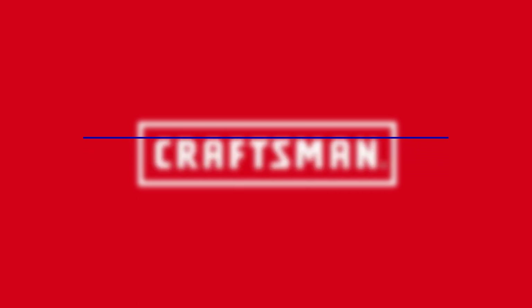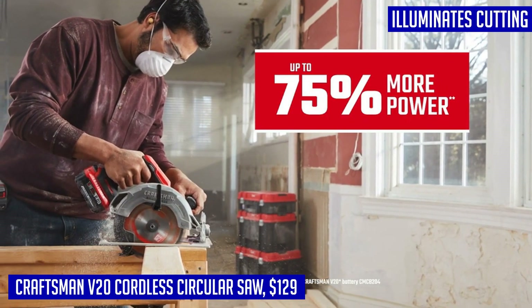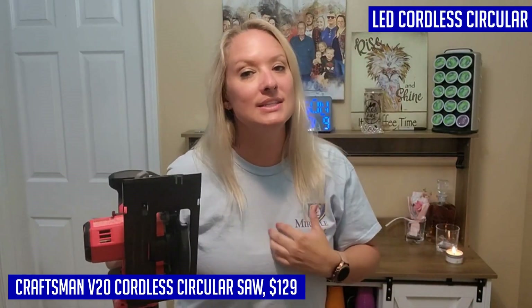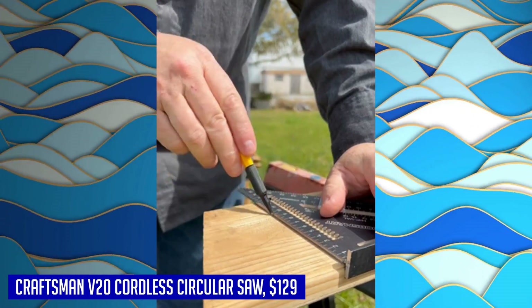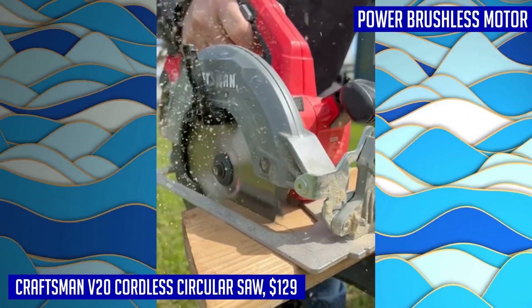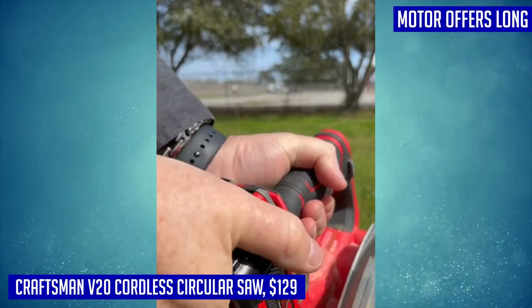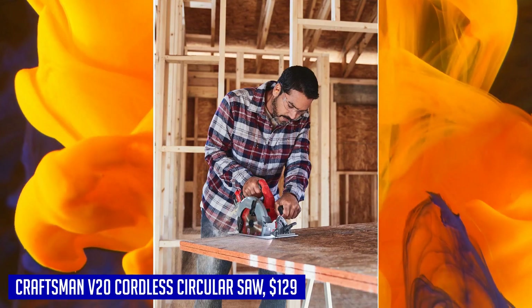Looking for a reliable and powerful cordless circular saw? Look no further than the Craftsman V20 Cordless Circular Saw. With its brushless motor, this saw offers up to 75% more power, ensuring long life and increased cutting performance. The built-in LED illuminates the cutting line and work surface, allowing for precise and accurate cuts every time. With a maximum bevel of 56 degrees and positive stops at 22.5 and 45 degrees, you have the flexibility to tackle a variety of cutting tasks. The upper metal guard adds durability to withstand tough job site conditions. Note that the battery and charger are sold separately.